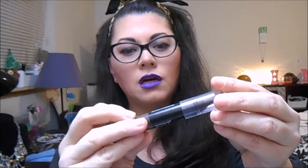Brow Drama by Maybelline. It comes in this package — it's just an eyebrow pencil, but it's one of those thick, chunky ones. A video will be out with this one as well, because I'm still kind of working with it.